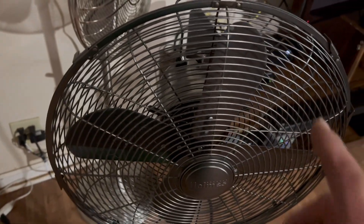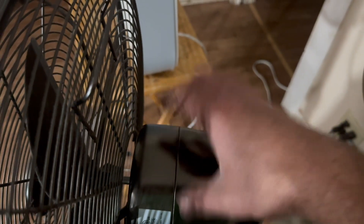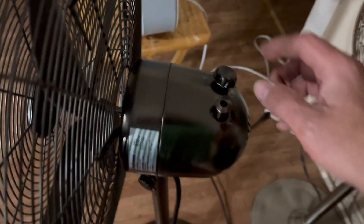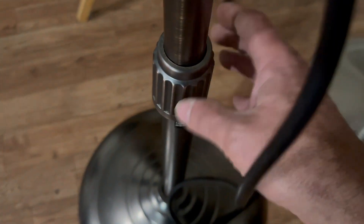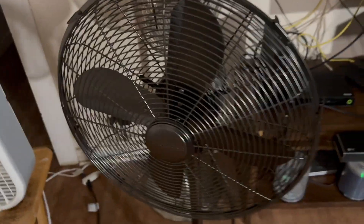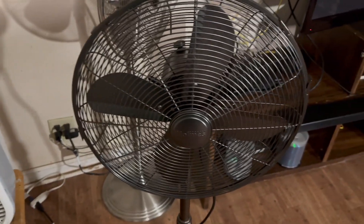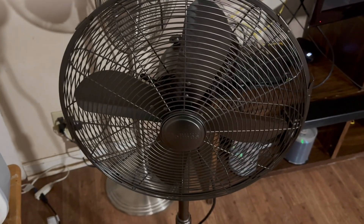This fan is built like a rhinoceros — very stout, nice strong grill. I've had the fan apart for cleaning. The blades are nice and sturdy. It has a nice tough metal housing — all metal except for the knob, the oscillator switch, and the sleeve. Other than that, it's an all-metal fan. I've been very pleased with this fan, like I have with all my other retro fans.